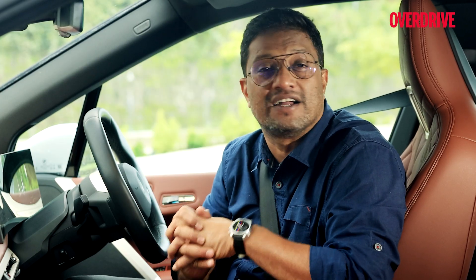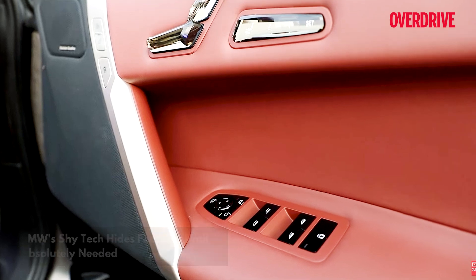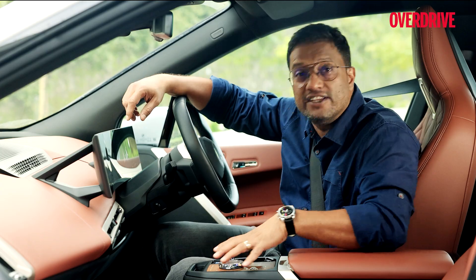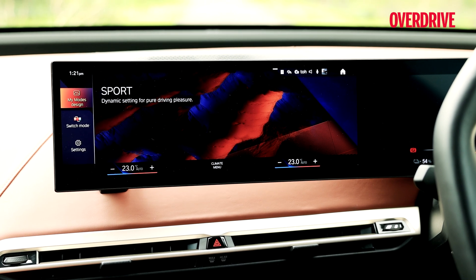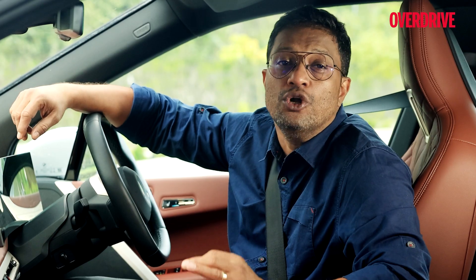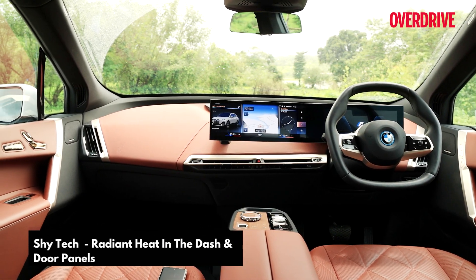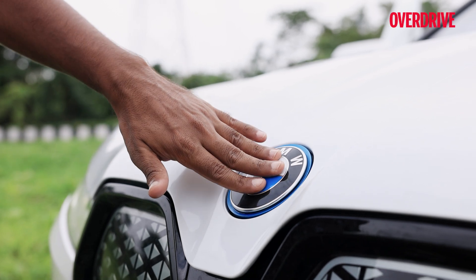The iX is also something of a consumer electronics show on wheels. Take SkyTec, which hides cutting-edge technology until needed, eliminating the need for physical buttons and controls. This wood panel looks wooden, but touch it and the underlying touch-sensitive buttons come to life, allowing you to control various functions. Similarly, heat is radiated through the dashboard panels using the same open-pore tech. Even the BMW badge on the grille comes under the SkyTec philosophy.